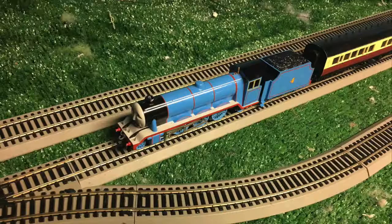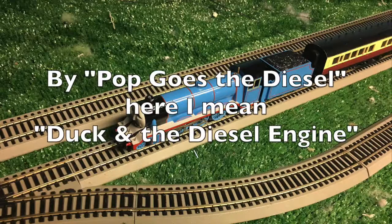I've almost finished editing the Pop Goes the Diesel video. I just need to add a few sound effects and it should be done within the next couple weeks. And I've actually filmed one scene of the abridged version of Pop Goes the Diesel.